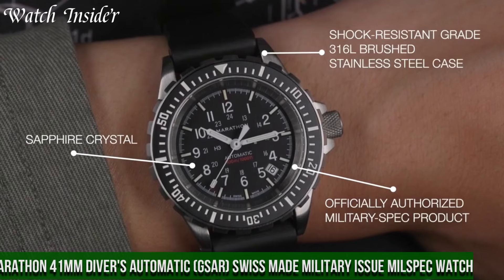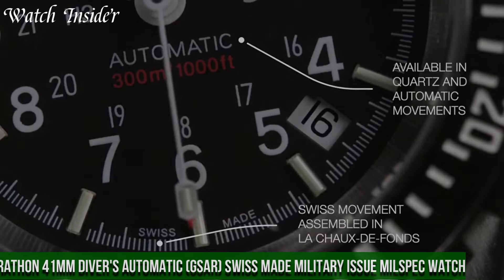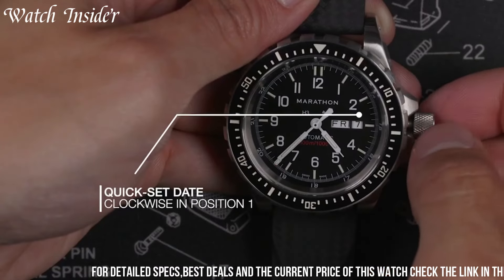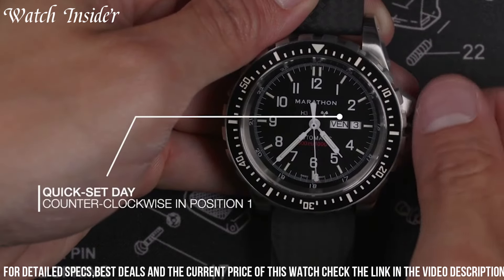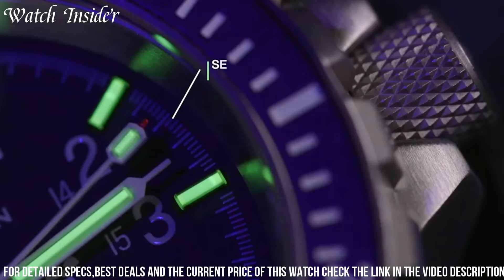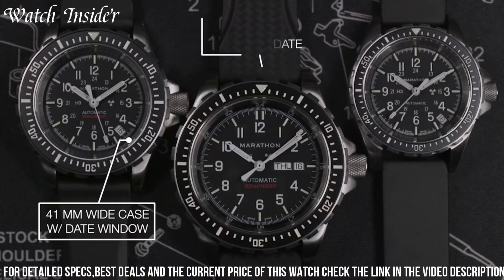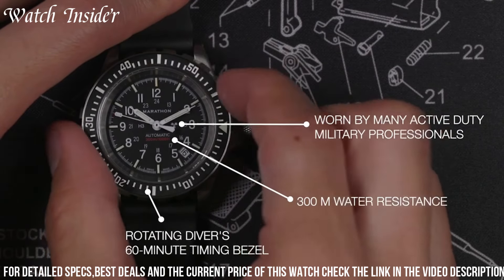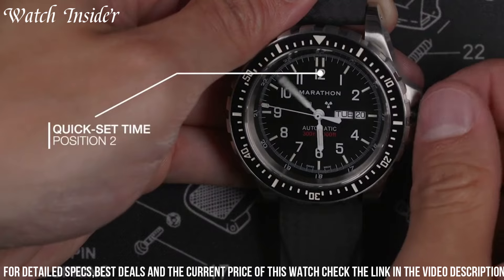Number 6. Marathon 41mm Divers Automatic GSAR Swiss-Made Military Issue Mil-Spec Watch. A reliable and durable timepiece designed for military use, made in accordance with MIL-P-R46374G specifications. It is water-resistant up to 30 ATM and can withstand extreme temperature fluctuations, shocks, and magnetic fields. The watch features a Swiss-made automatic movement with a 38-hour power reserve and a unidirectional bezel for measuring elapsed time. The black dial with large, easy-to-read numerals and luminous hands ensure optimal readability in low-light conditions. The watch comes with a stainless steel bracelet and a NATO strap for versatility.